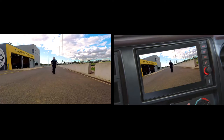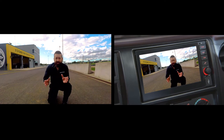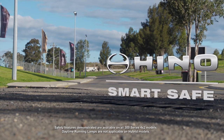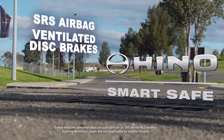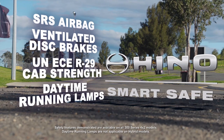And like all Hino trucks, the new Hino 300 series comes with a high definition, night vision and light-enabled with microphone reversing camera. In addition, the new Hino 300 series also includes dual SRS airbags, four-wheel ventilated disc brakes, UNEC R29 cab strength, and daytime running lamps.